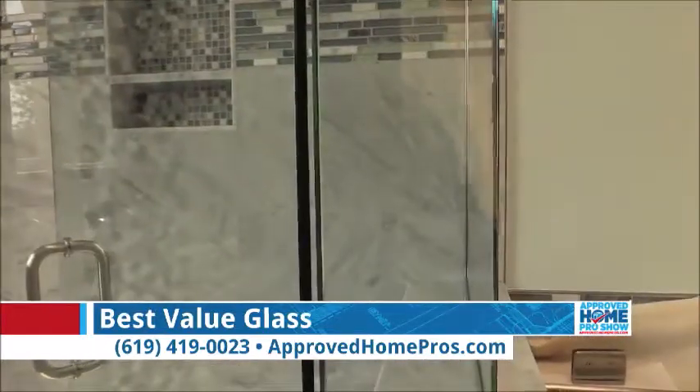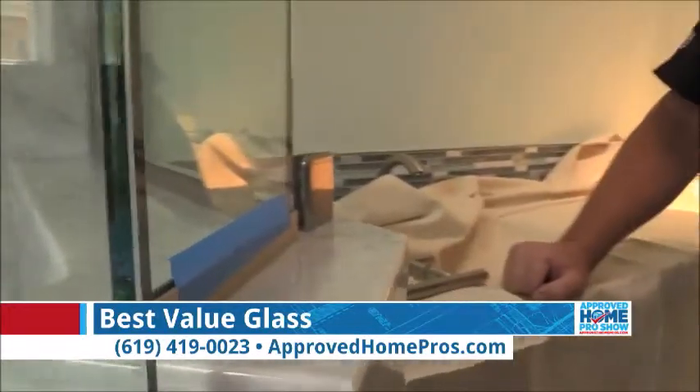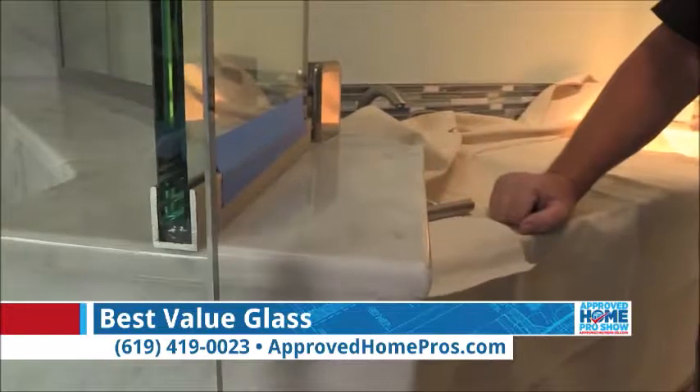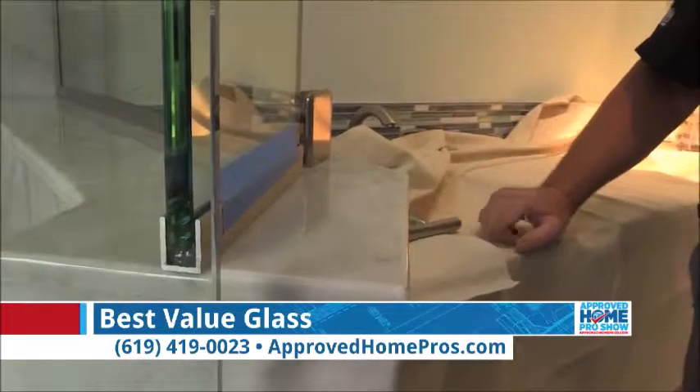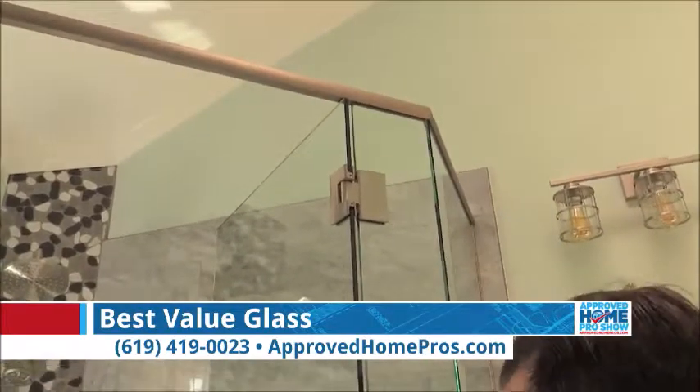There are different options in color of glass and thickness of glass. This is 3/8 inch thick, which is very standard and very safe. The first thing we think about is safety. Sometimes we go to 1/2 inch — you can see it's a very tall door.